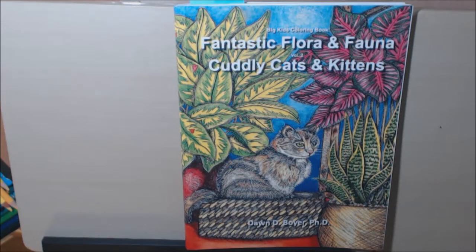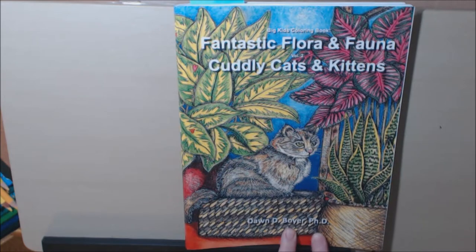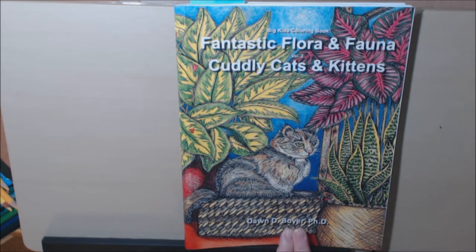Hey everybody, I have a really cute book today. I think you animal lovers will really, really like it. This book is Fantastic Flora and Fauna, Cuddly Cats and Kittens. Very, very cute. This is by Dawn D. Boyer, PhD. I hope I said that right, Dawn.